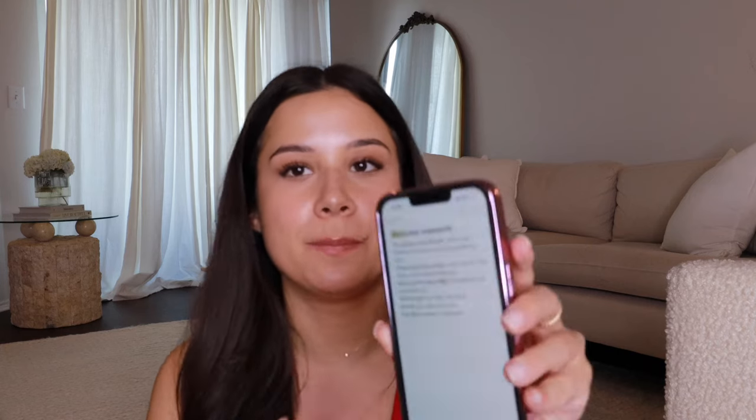Hey everyone, this video has been a long time coming. I started this note in my phone called 'Skincare Research' who knows how long ago, and I've been planning to release this video since I started my channel.